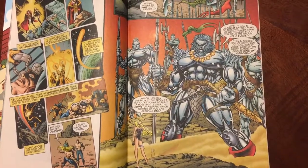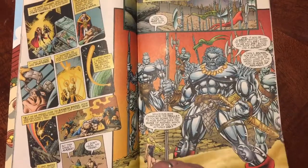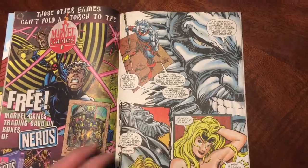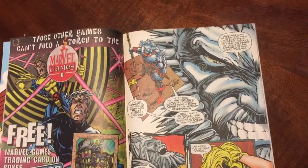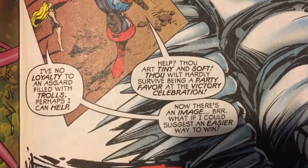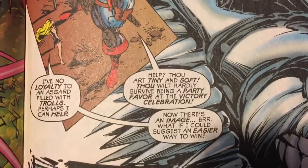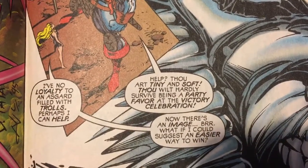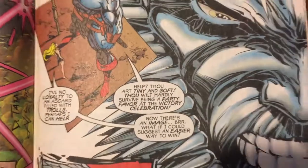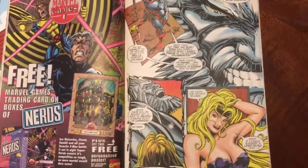We find out where she is — she's talking to the Frost Giants. She's like, I could help you. And they're like, you're a tiny little nothing. She says, I have no loyalty to an Asgard filled with trolls, perhaps I can help. And he's like, help? Thou art tiny and soft — thou will hardly survive being a party favor at the victory celebration. And she's like, now there's an image. Just some funny stuff. There's Enchantress looking good, and the Frost Giants look mad cool too.